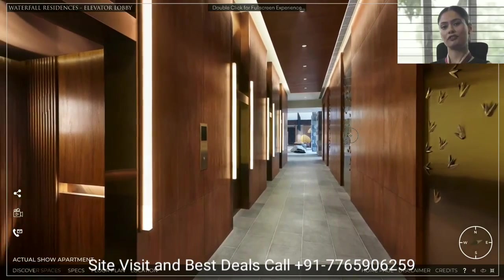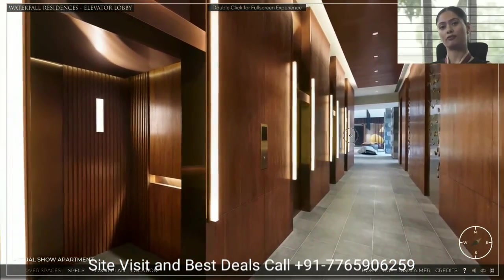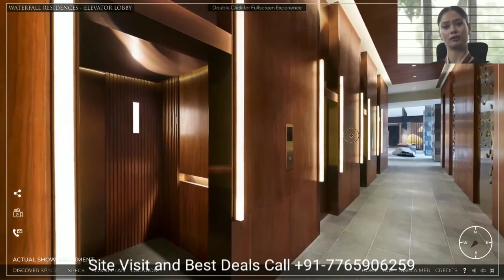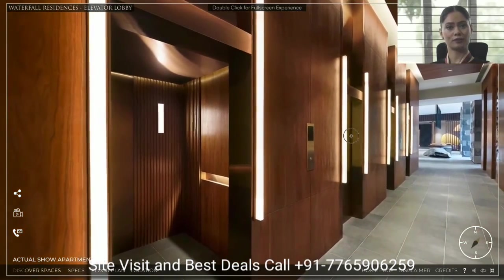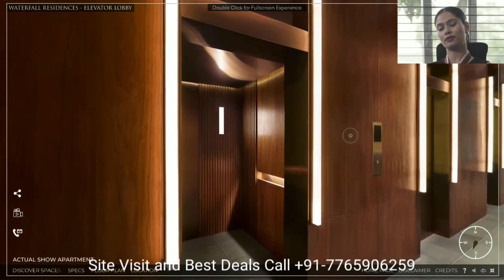Each lift lobby has four high-speed passenger lifts by Mitsubishi or equivalent brand, two shuttle lifts which take you from the basement to ground, and one service lift for the service staff.